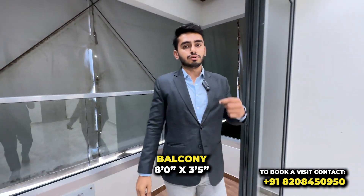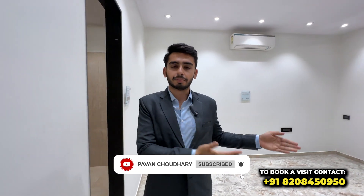If you have liked the video, make sure you like it and share it with your loved ones who want to buy a flat. Subscribe to the channel, and if you have a query, you can contact me directly. Thank you so much for your time.